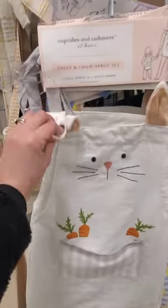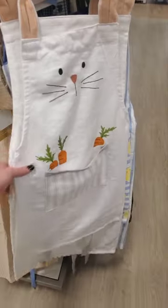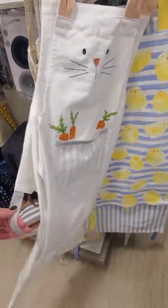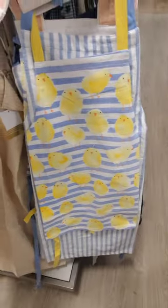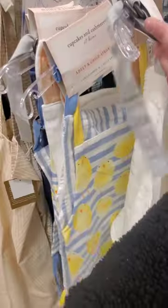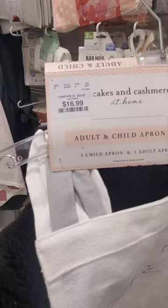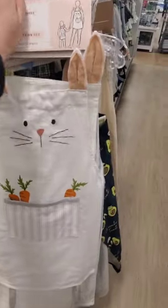Adult and child apron set — one child apron and one adult apron. Cupcakes and Cashmere. Oh my God, look how cute that is, with the bunny and the carrots. They got the chicks. You and your kid — that's adorable. How much is this? Not bad — $17. You get two aprons. There's an avocado one too, and some clovers.